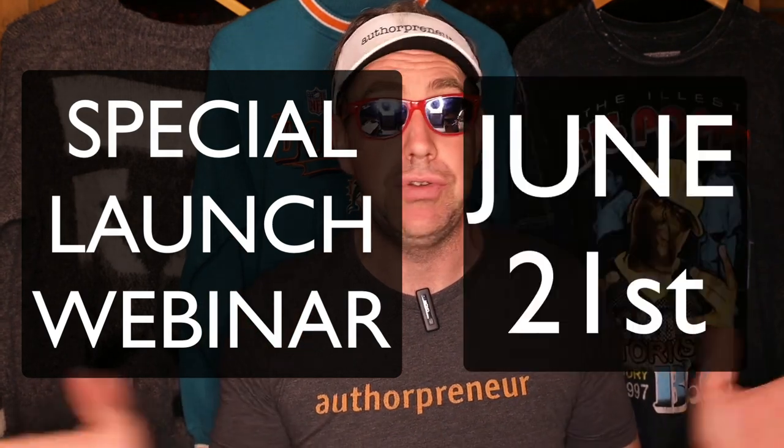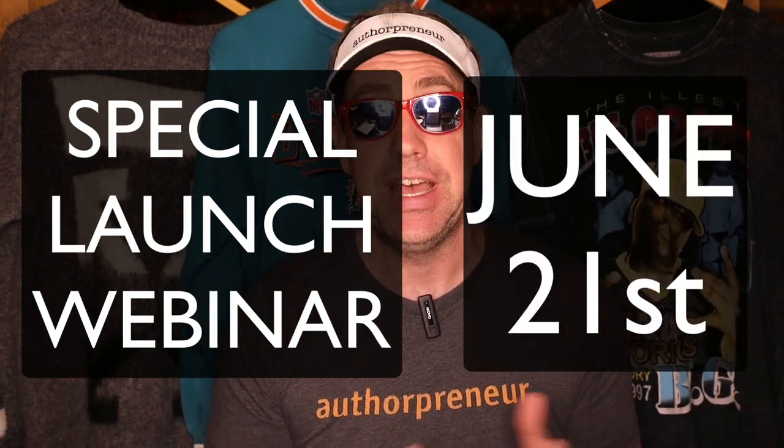And I want to give you a copy for free. Just sign up for my special launch webinar on June 21st using the link in this post and you can get my new book, The Flip Game, absolutely free.